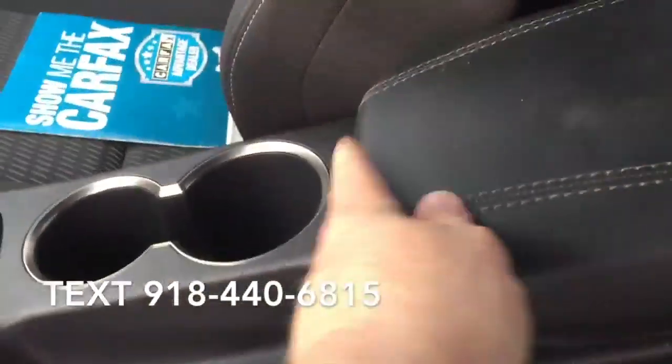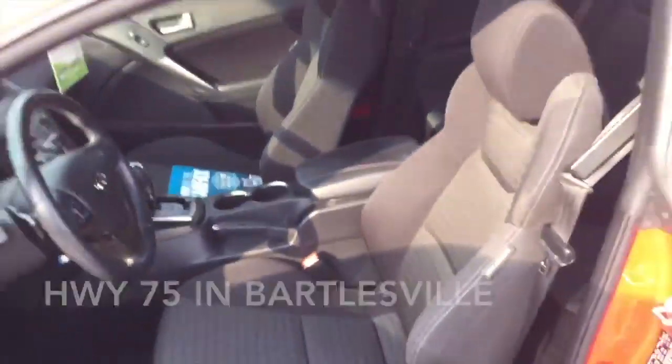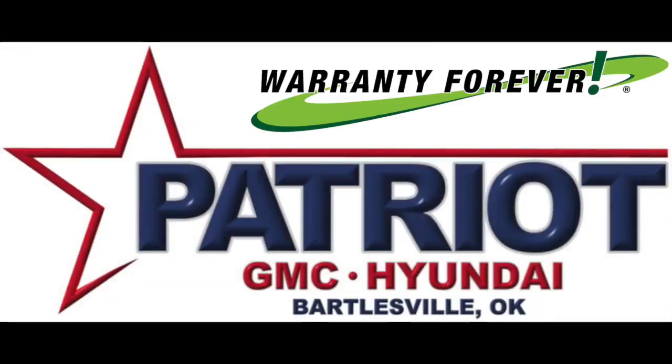Premium sound drives six speakers, providing you and your passengers a sensational audio experience. It also arrives with a Carfax history report indicating just one previous owner. Stop by our dealership or give us a call for more information. We'll see you soon.